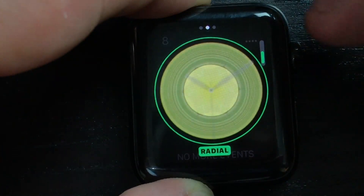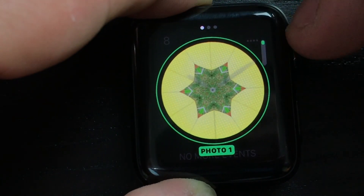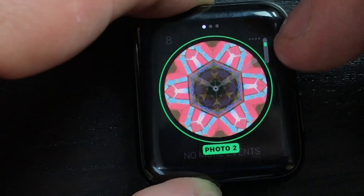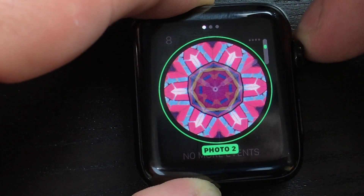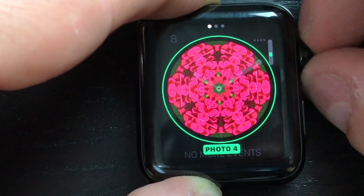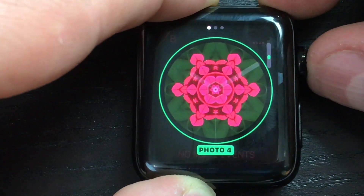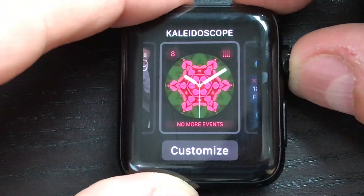I'm not really familiar with the Kaleidoscope stuff, but it's supposed to change throughout the day. These are kind of your options for Kaleidoscope, which is pretty cool if that's what you're into. I've just been testing out the Siri one because I think there's a lot of potential there.